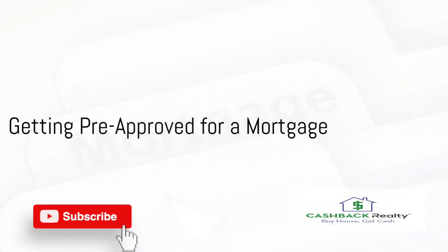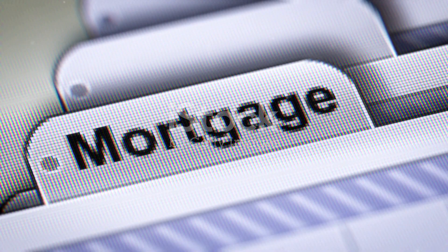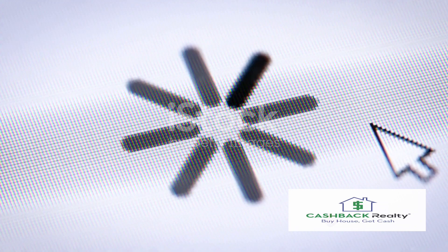Our fourth suggestion is to get pre-approved for a mortgage. This not only gives you a clear idea of your budget, but also shows sellers that you're a serious buyer. It's like having a secret weapon in your home-buying arsenal.